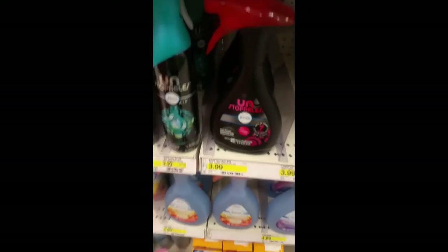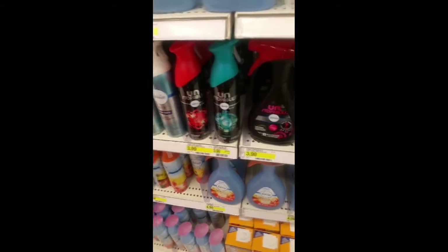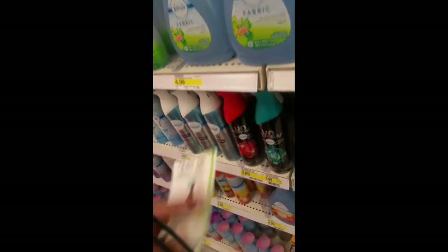They also have these Febreze Unstoppables. They are $3.99 and we did receive a $3 off one in our P&G today, so that will make the final cost $0.99.